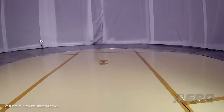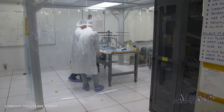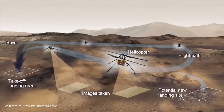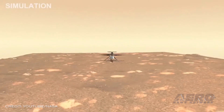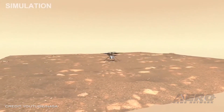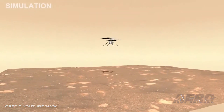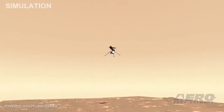NASA Ingenuity Mars Helicopter readies for flight. NASA is targeting no earlier than April 8th for the Ingenuity Mars Helicopter to make the first attempt at powered, controlled flight of an aircraft on another planet. Before the four-pound rotorcraft can attempt its first flight, both it and its team must meet a series of daunting milestones. Ingenuity remains attached to the belly of NASA's Perseverance rover, which touched down on Mars on February 18th. Then on March 21st, the rover deployed the guitar-case-shaped graphite composite debris shield that protected Ingenuity during landing.